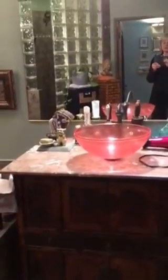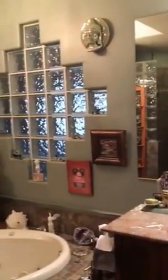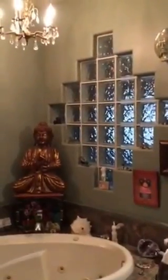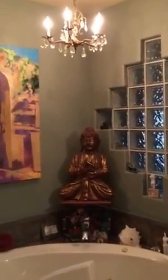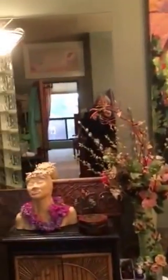Around here, this wall used to be an outside wall — hence the glass block. There's been a room addition built out there now, so it's no longer just to the outside. It has a jetted soaking tub.